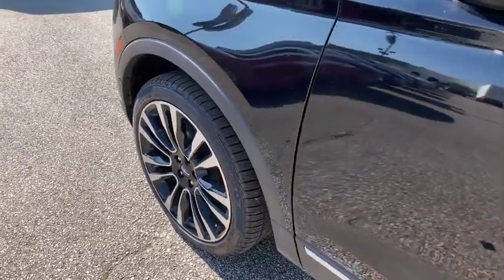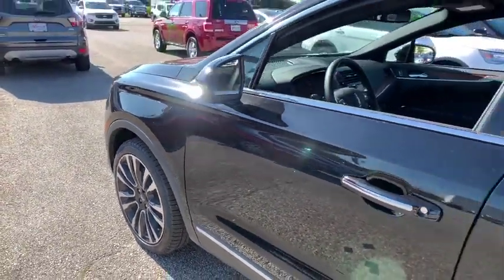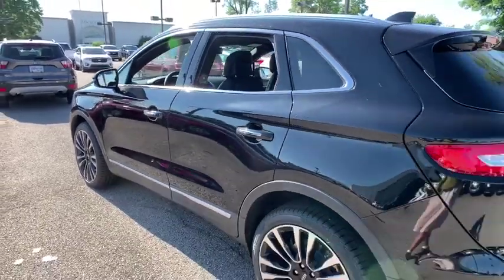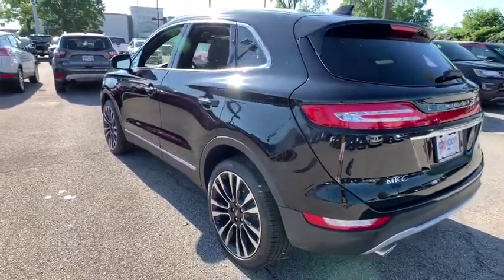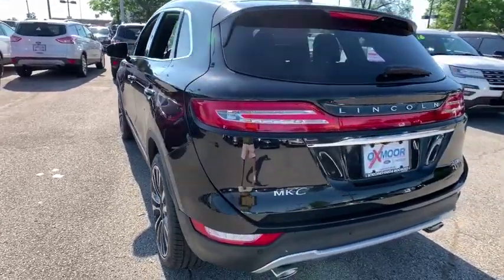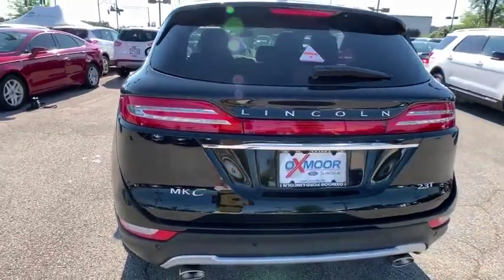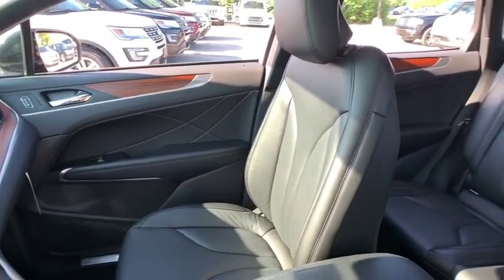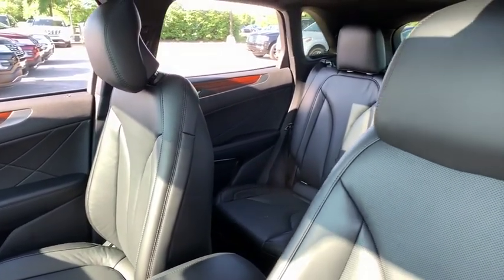We are pleased to show you the 2019 Lincoln MKC. The Lincoln MKC is a stylish and nimble handling luxury crossover vehicle. With a long list of standard features, the MKC is sure to please. The exterior and interior offer a contemporary look that is sure to turn some heads.